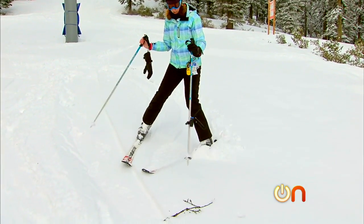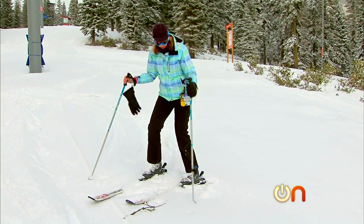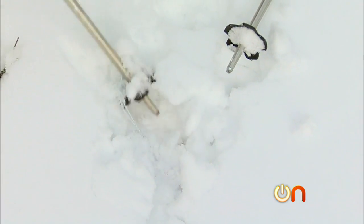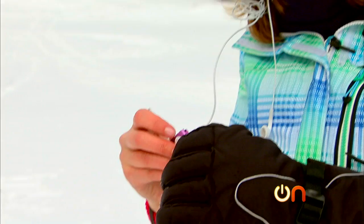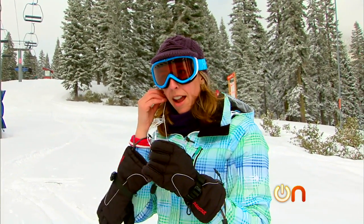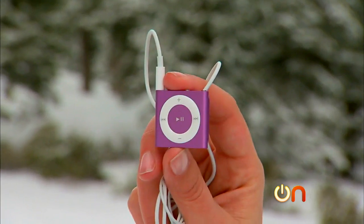Looks like it landed right around here. There it is. The Shuffle is very small and the white headphones are definitely not helping to find it. I'm pretty sure that if I had dropped this for real, there is no chance I would find it again. Just put it in — oh, that is cold, really cold. On shuffle — I have tunage! iPod Shuffle: pass.